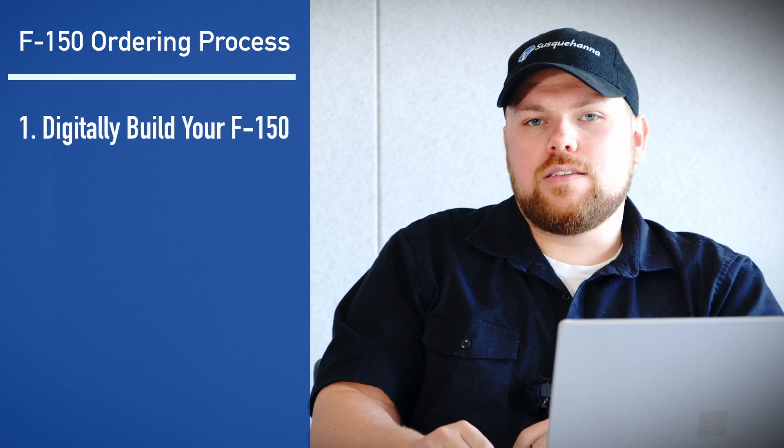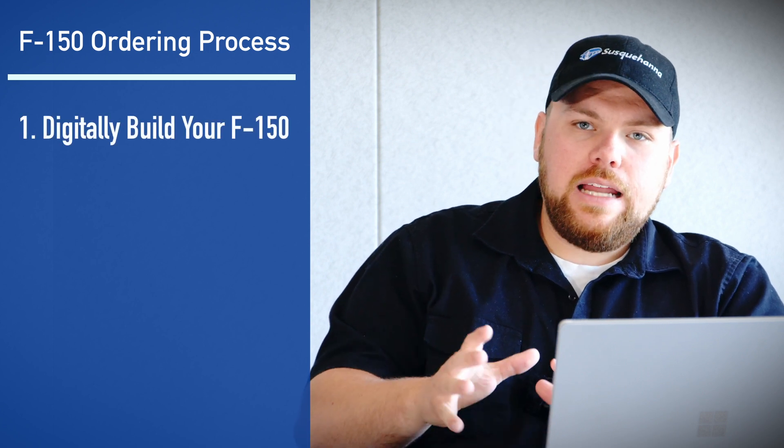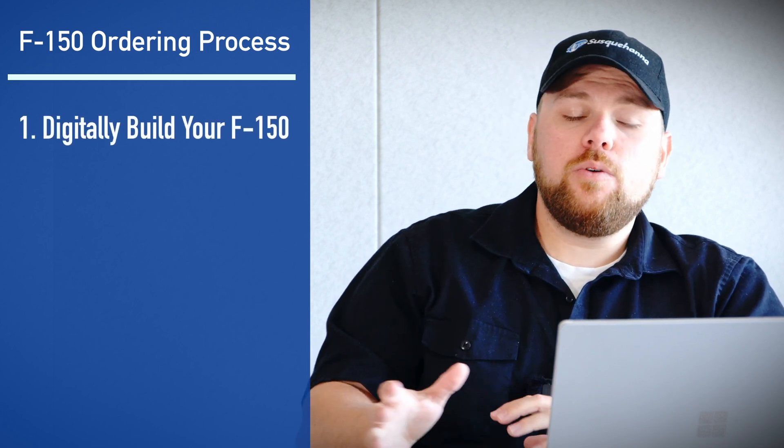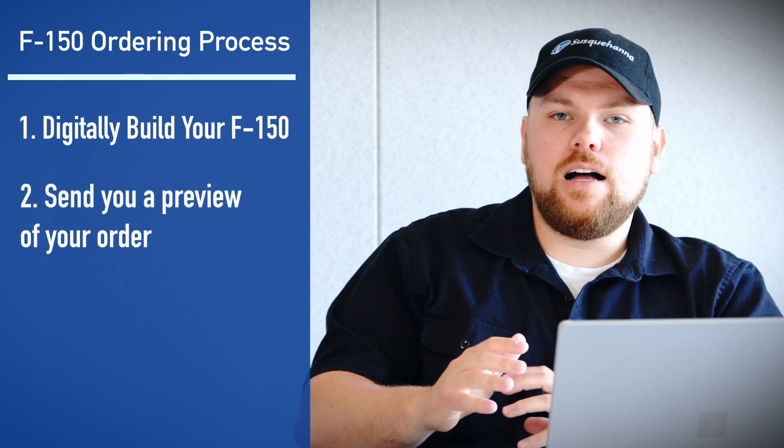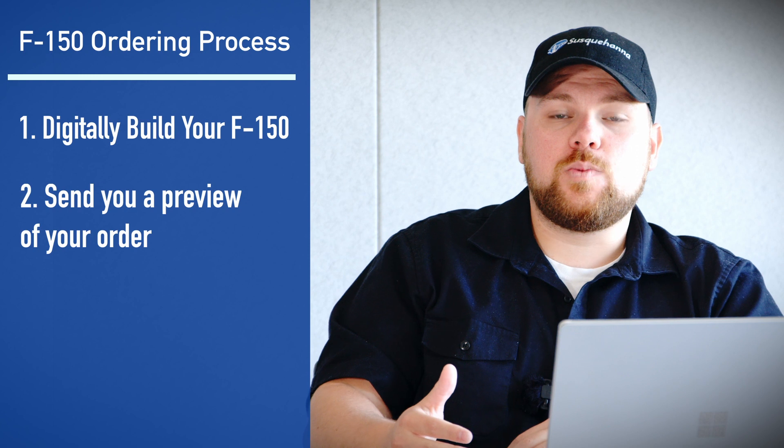So if you guys are on our email wait list, the next step is that we're going to digitally build out one of these F-150s for you. We're going to build it out, get you all the options that you want, and then we're going to send you a preview of this order. That preview is going to contain all the options, the colors, and everything that you've selected for this specific truck.